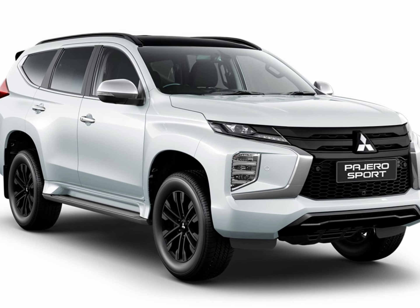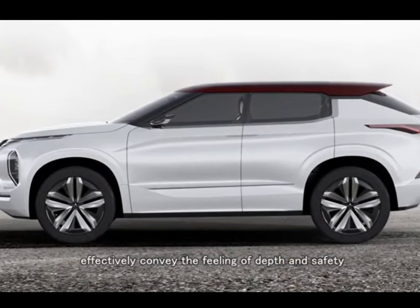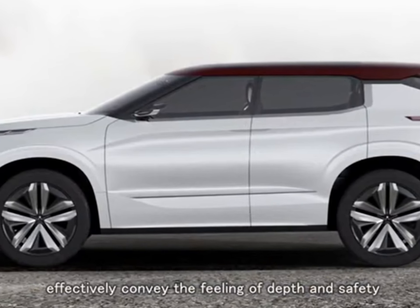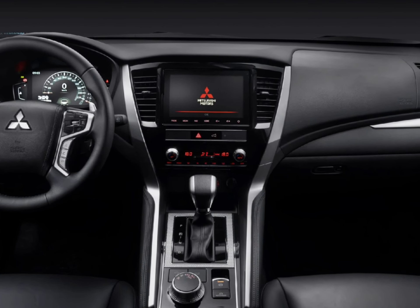The Pajero Sport, which shares its engine, transmission and much of its platform with the Triton ute, has been engineered from the outset to be capable off-road. Its ground clearance, approach and departure angles and tyre choice are all intended to enable it to tackle terrain too gnarly for most unibody SUVs.